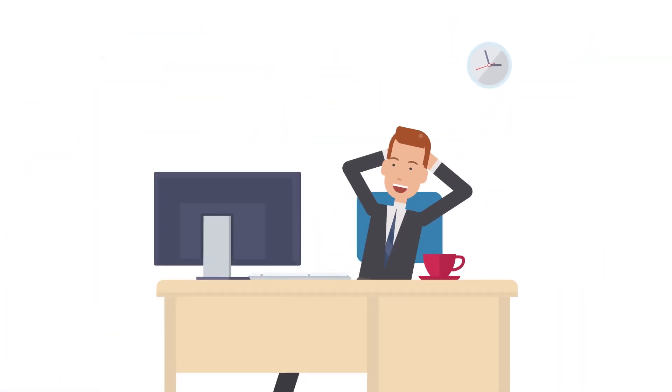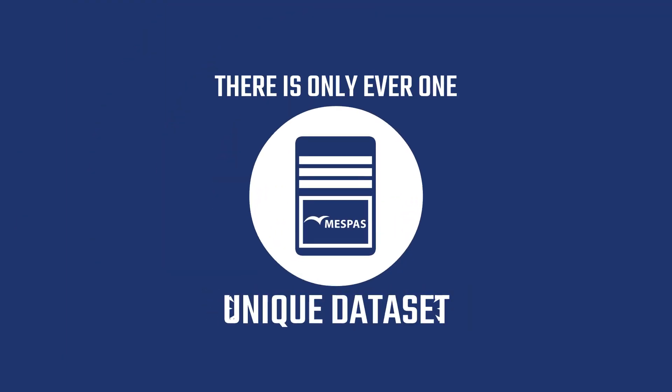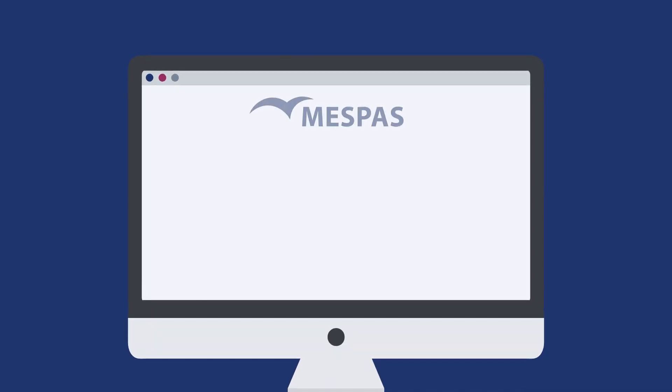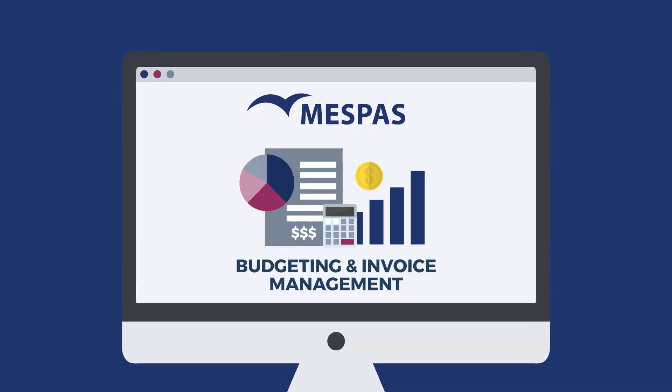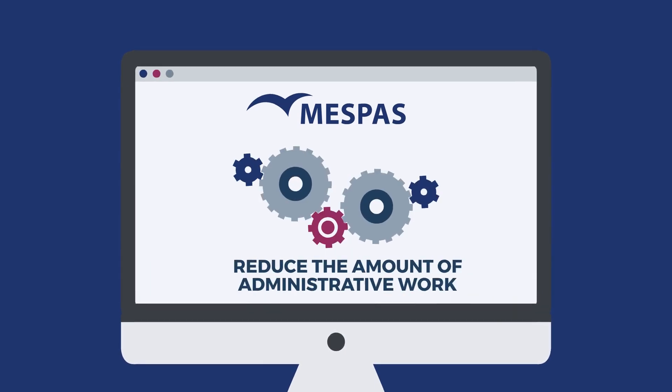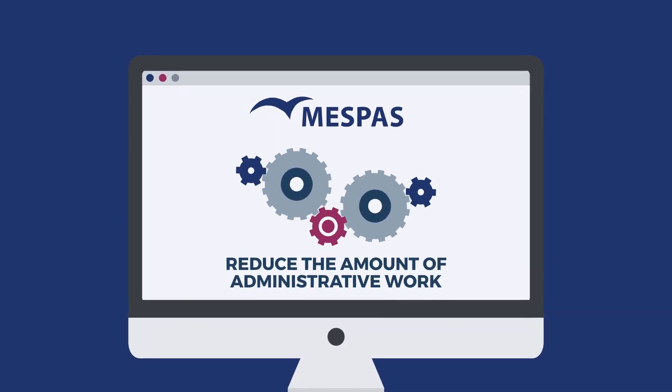This concept reduces the effort required to manage data within a company, because there is only ever one unique dataset. It facilitates reporting and analysis, and minimizes the risk of ordering errors. MessPass procurement functionality already covers inventory administration, budgeting, and invoice management. Now it's been expanded to reduce the amount of administrative work involved in creating procurement contracts.